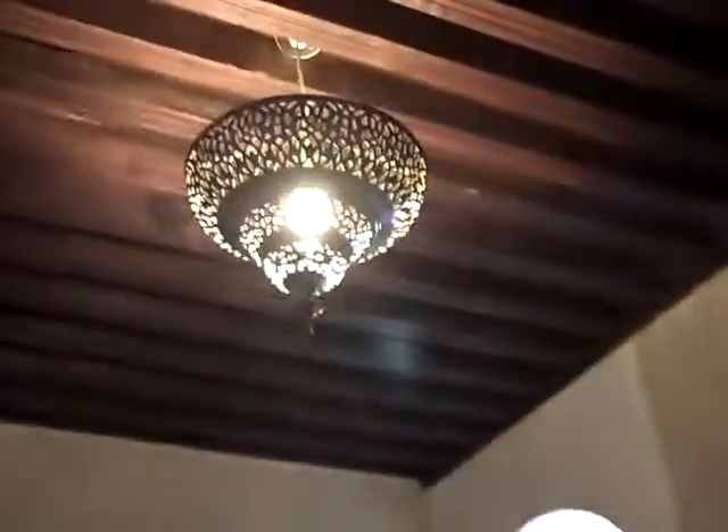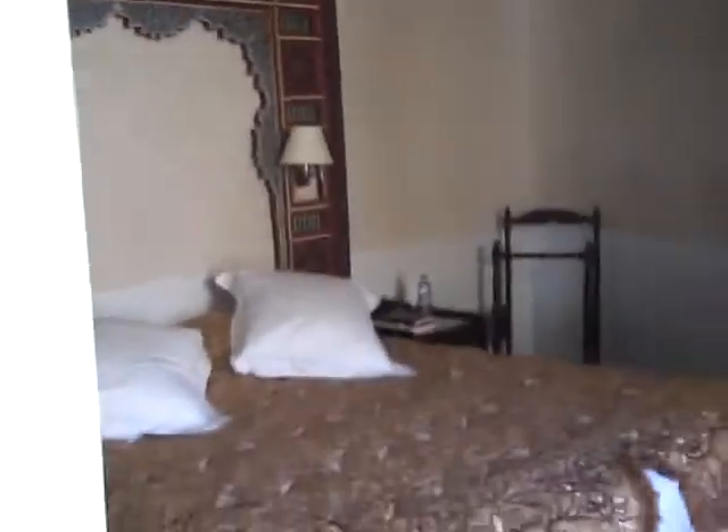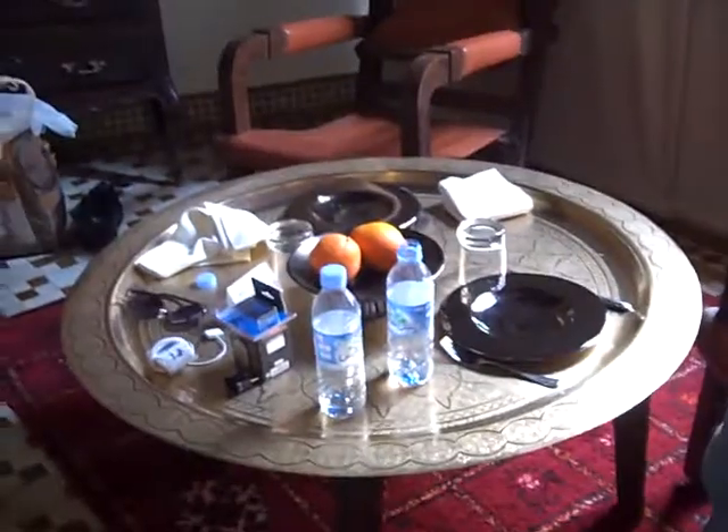This is our room at the Riad Fez. This is like the coat room — the foyer. We came home and our coats were hung up because our mates were slobs. This is the bedroom. You have a metal table here that's very Moroccan — definitely fits the decor.